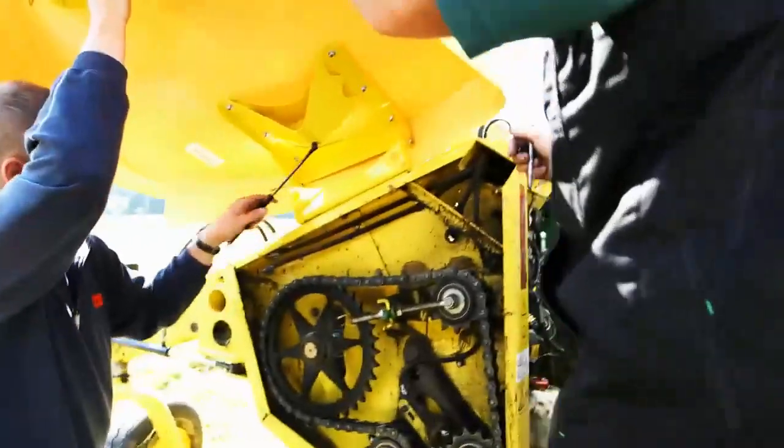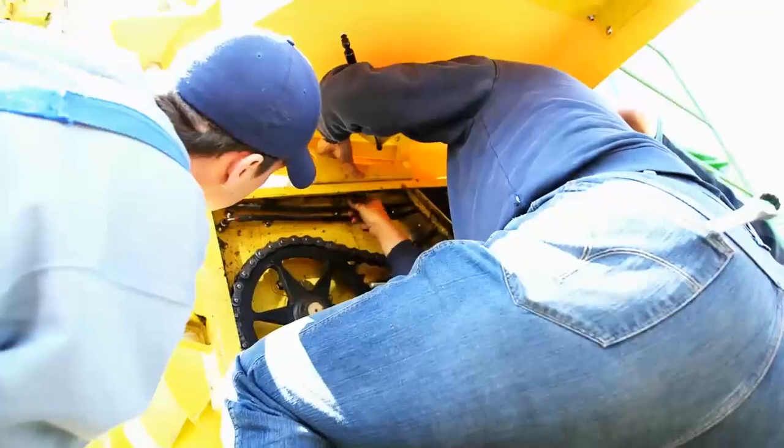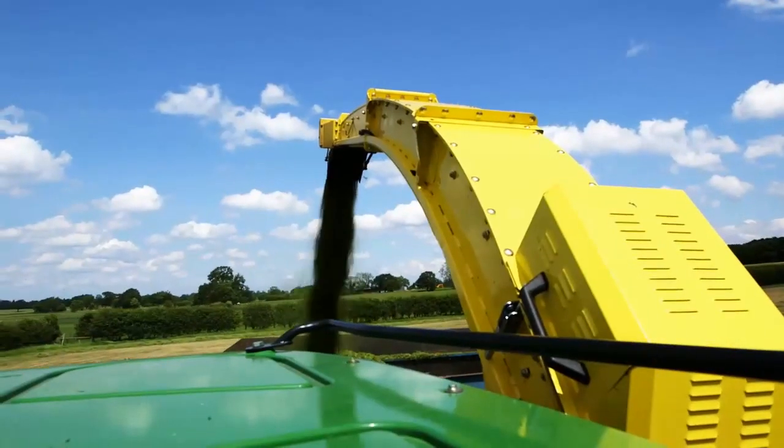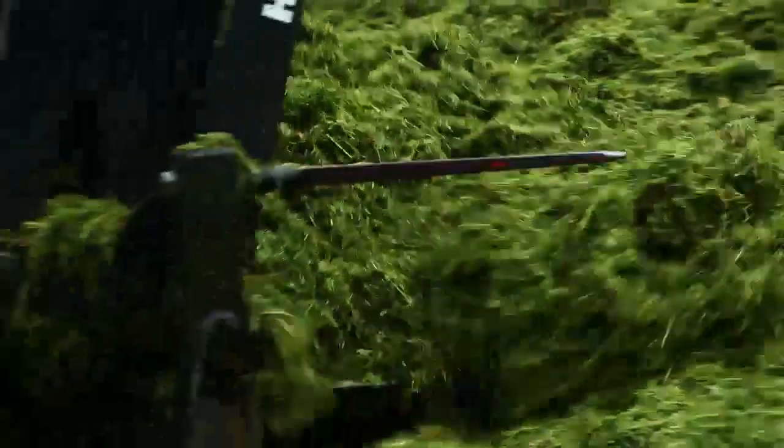My name is Christoph Schmerning. I've been working for Kemper for six years and I'm in charge of the team developing pick-up heads. Our main reason for testing here was to find out if we can cope with these tough and very wet English grass conditions. We wanted to see if the crop would flow through the machine as we intended it to. And I must say, yes, we can, it works. We also wanted to find out if we could use this machine to its full potential, and this has worked out perfectly too.